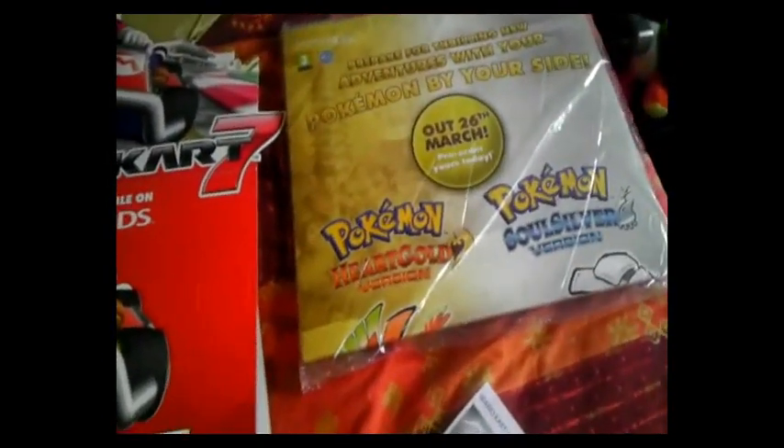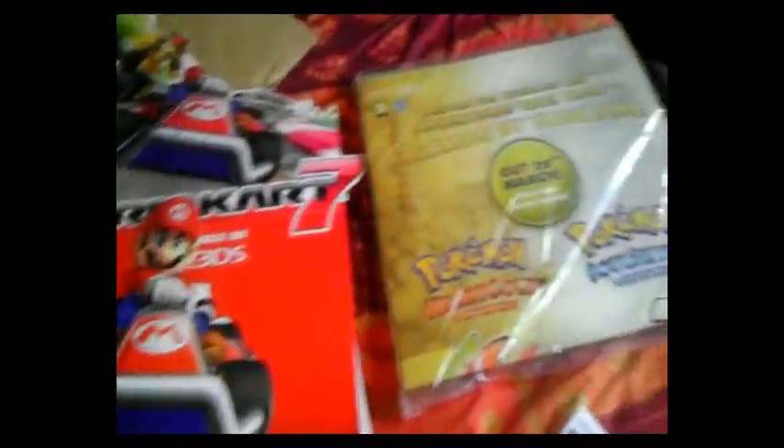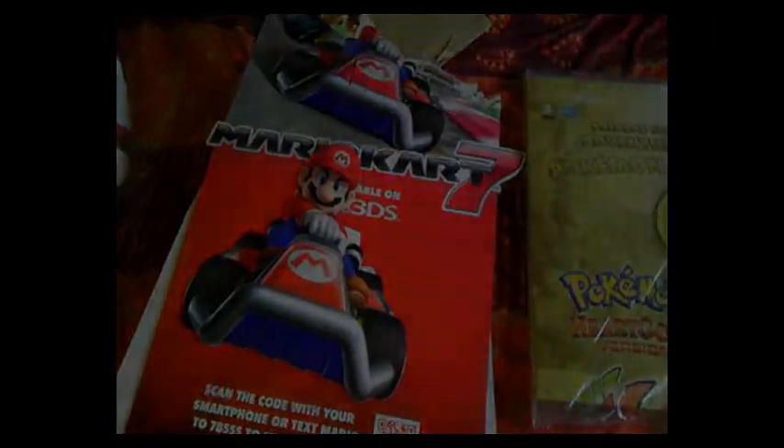Hopefully there'll be enough room for them both, but if there isn't I'll decide which one I want to keep in my room and then put the other one in storage.